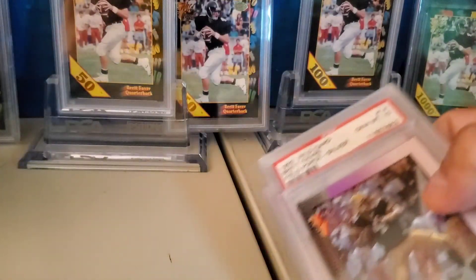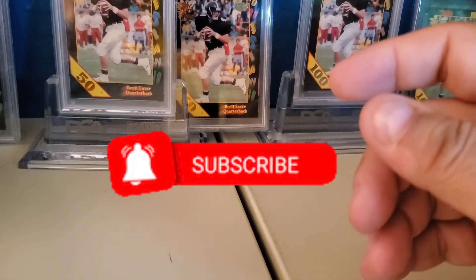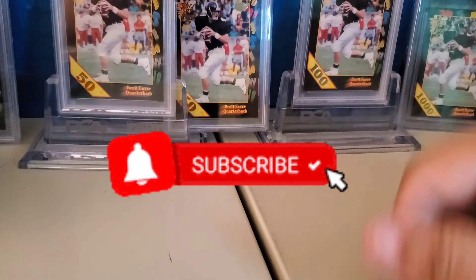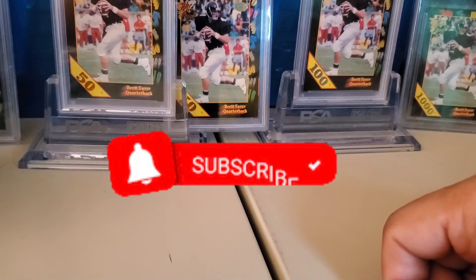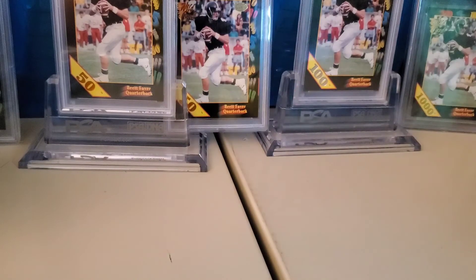So those are my sales over the last few days. Please like and subscribe if you like this kind of video, leave comments, let me know what card you liked the most — and that's it for today. We'll see you again real soon.